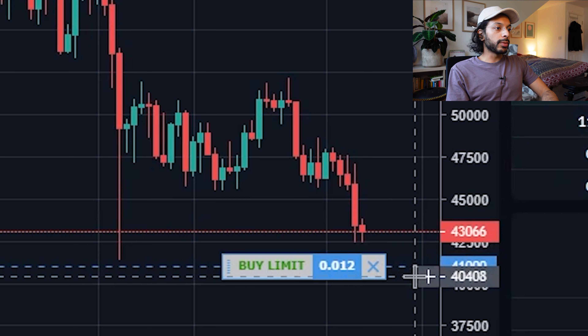On FTX you'll see a line form at $41,000, and if Bitcoin falls below that level, you've automatically bought more at a cheaper price. The same mechanism works on most other exchanges like Binance, Coinbase, or Kraken. The risk, though, is that Bitcoin's price might never drop to that level — it could shoot up and the limit order would never get filled.